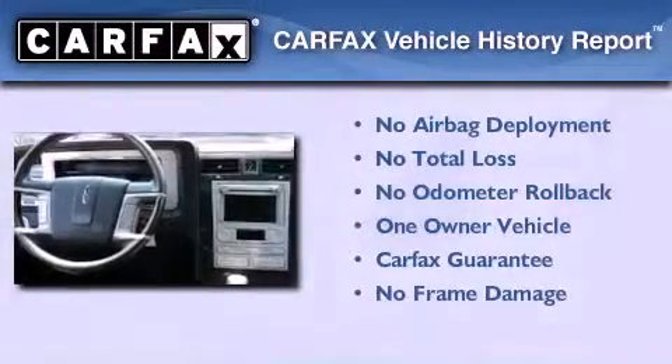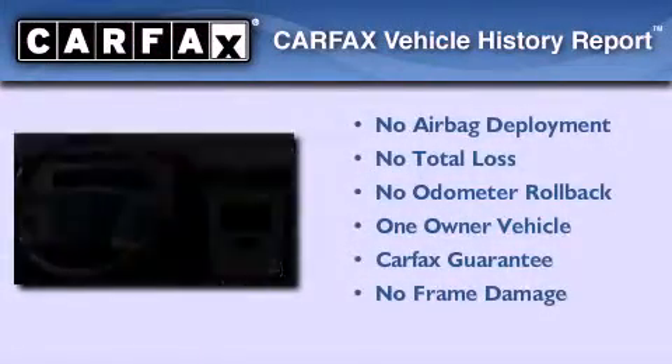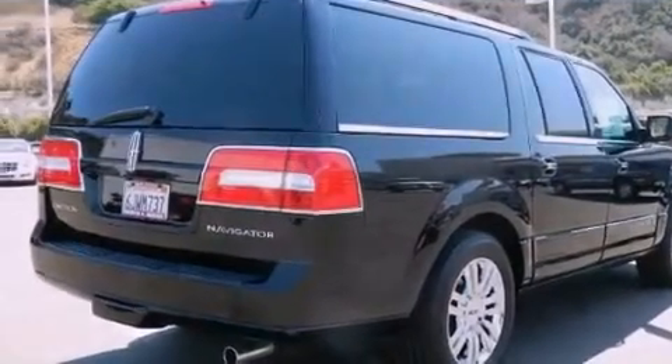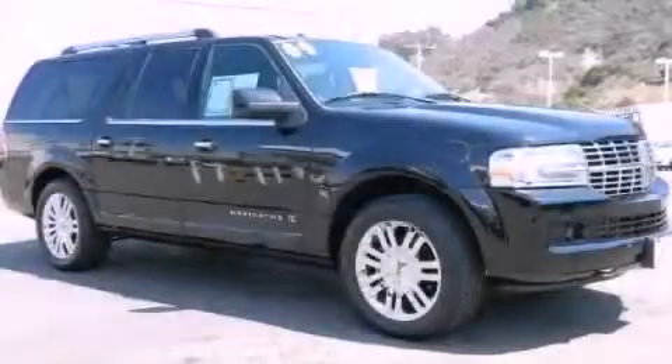This Lincoln has had only one owner and it qualifies for the Carfax Buyback Guarantee. We hope you found this video informative. Please contact us today.